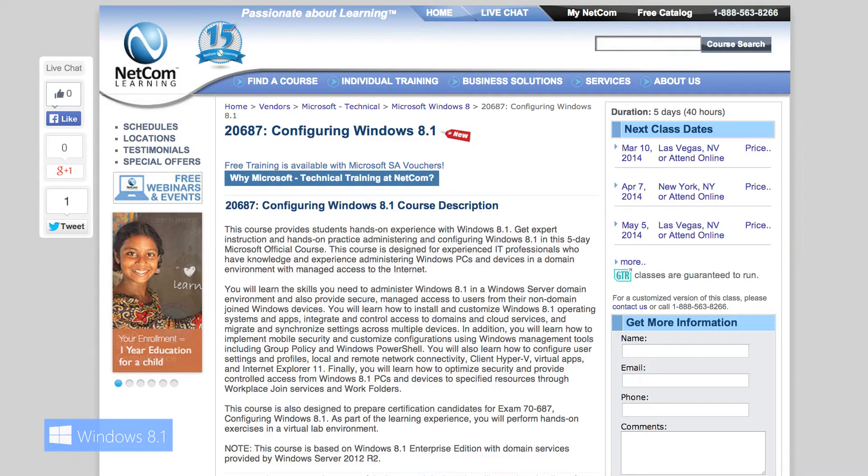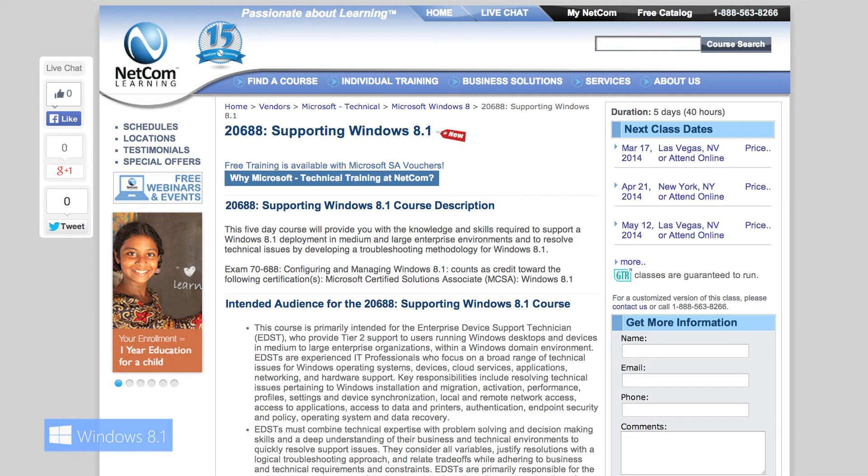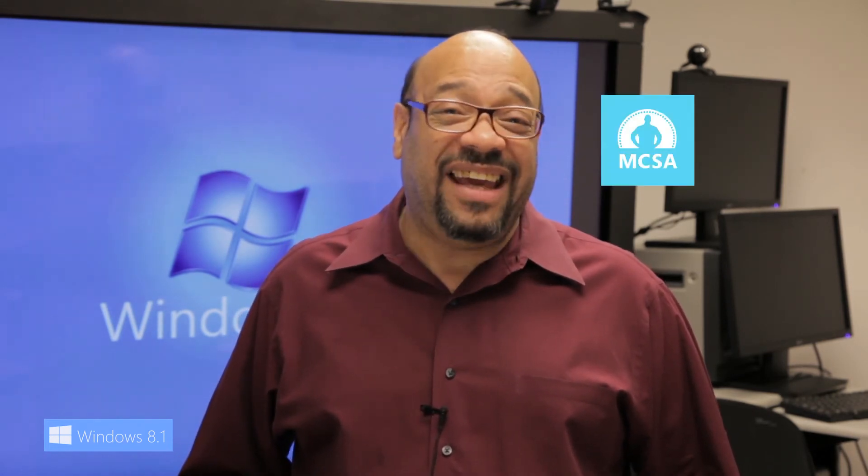The 2687 course and the 2688 course, combined with those two exams, give you an MCSA on Windows 8, and that qualifies you to understand, use, and roll out Windows 8.1 inside of an enterprise.